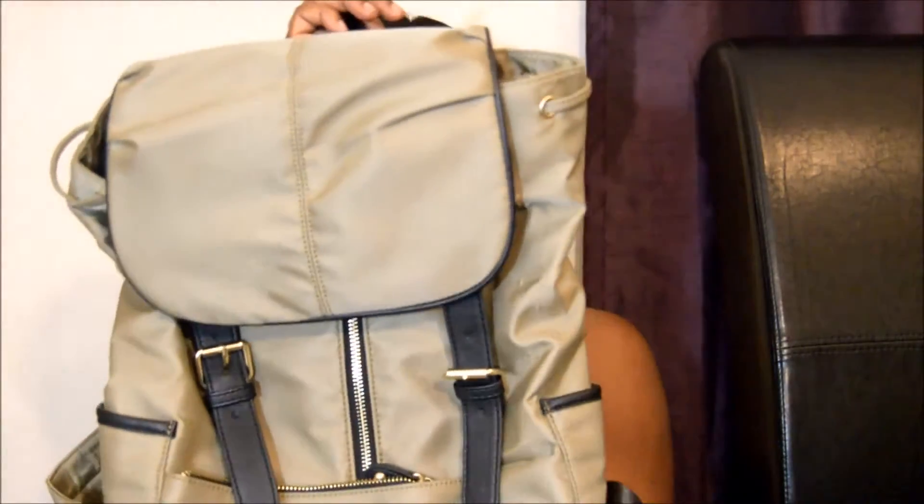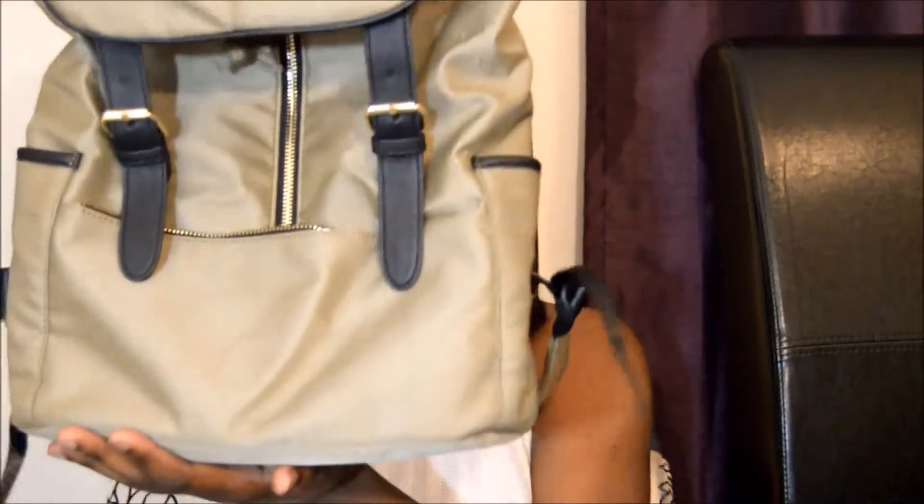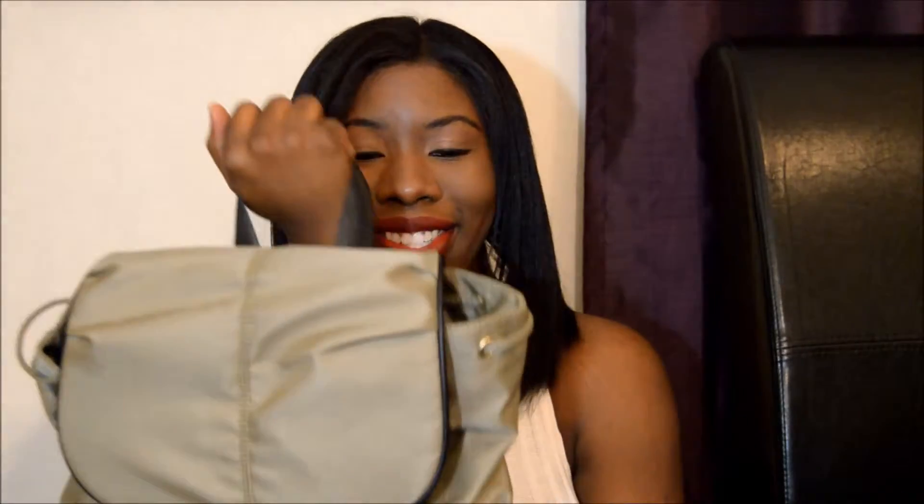I also got something else to put my camera in. I already had one in black, but they have this one in olive — I'm guessing that's the color. It's a nice book bag by Steve Madden. I also use it when I'm traveling or when I go to do my school work, like if I go to my sister's house and I don't feel like carrying my purse. It's really nice.